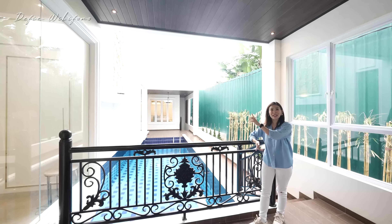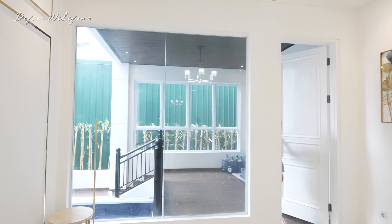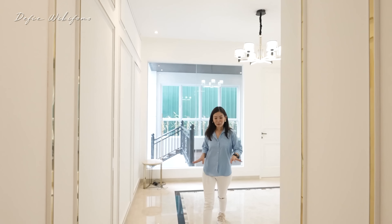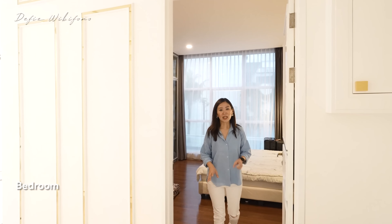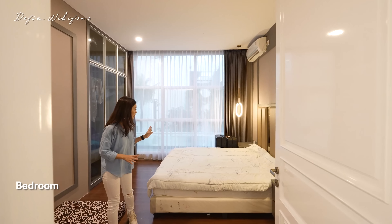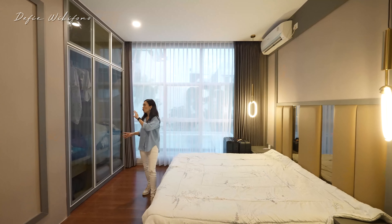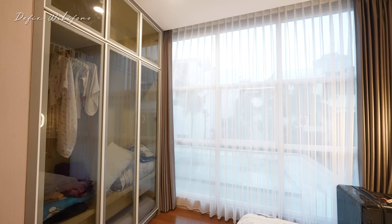Sekarang kita masuk ke area kamar tidur tamu. Di lantai satu ini ada satu kamar tidur dengan ukuran yang cukup besar. Begitu masuk langsung ketemu dengan ranjang, sudah queen size. Interiornya sudah full, di sebelah kanan sudah ada lemari pakaian tiga pintu.